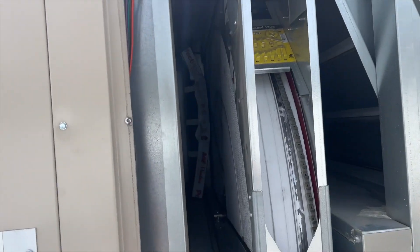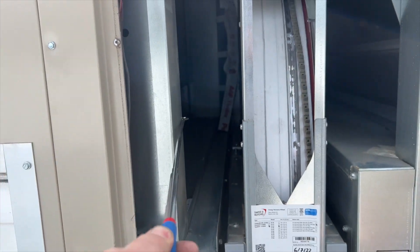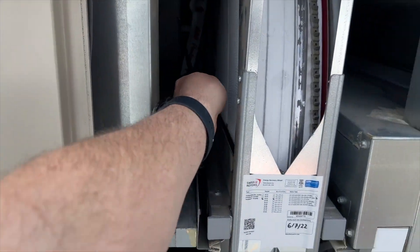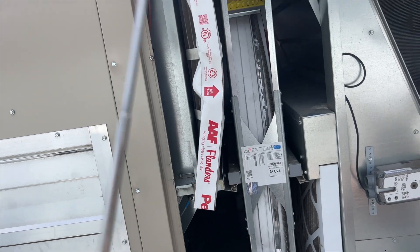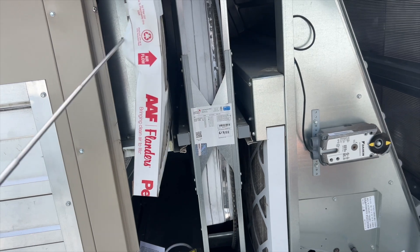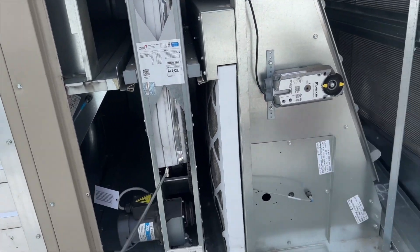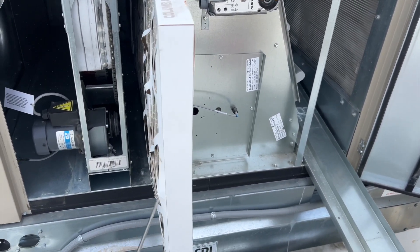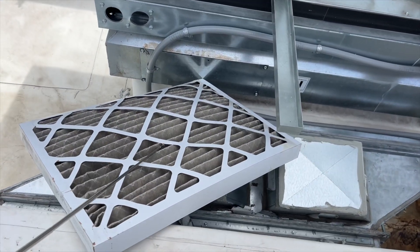I need to get that filter out from way back there. We've got our filter-pulling tool by Subco — shameless plug, it's on my Amazon store. The end is magnetic so if you drop a screw you can pick it up too. It's great for pulling out filters you can't reach, and they're not super expensive either.